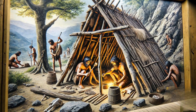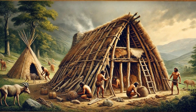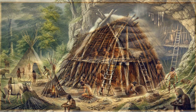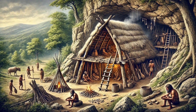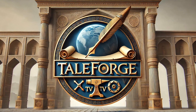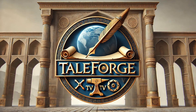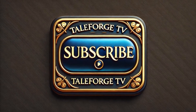Did you know that during the Stone Age, spanning millions of years, our ancestors developed some of the earliest forms of shelter? These prehistoric homes were the first steps toward the complex structures we live in today. Welcome to TaleForge TV, where we bring the ancient world to life. Remember to subscribe to our channel for more fascinating stories from the past.